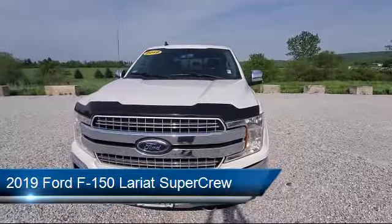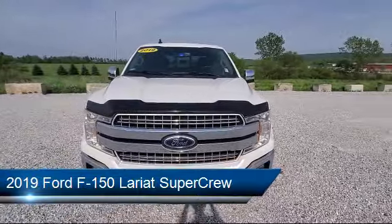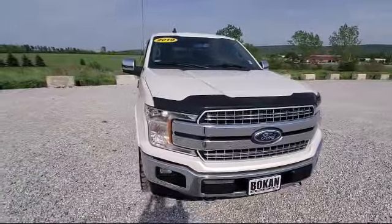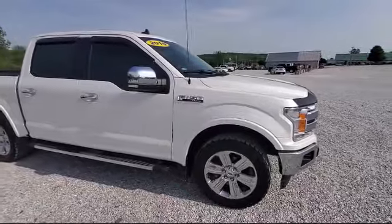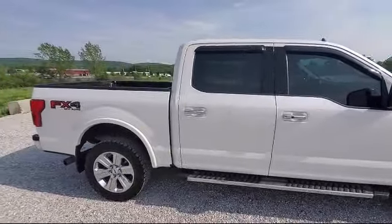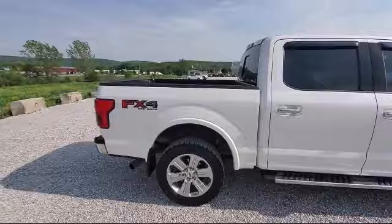It comes equipped with LED side view mirror spotlights, FX4 off-road package, Lariat chrome appearance package, blind spot information system, remote start system with remote tailgate release, and dual front side impact airbags.